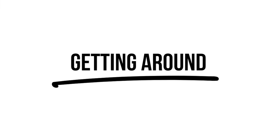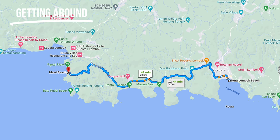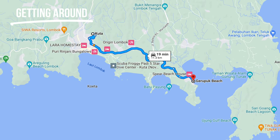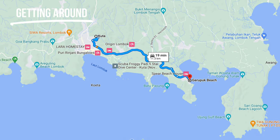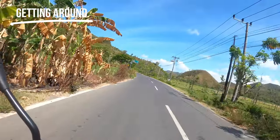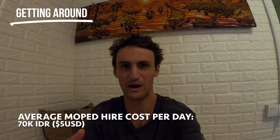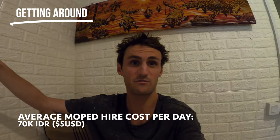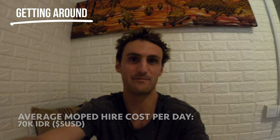Once you're here in Kuta Lombok you're going to have to get around — all the surf breaks are pretty spread out. A moped is essential. I'd recommend trying to organize this through your accommodation; just message them and say you need a motorbike with surfboard racks and they'll usually sort you out. If they can't, there are a few places on the main street in Kuta where you can easily rent a moped. You basically can't walk down the street without getting hassled to rent a motorbike.